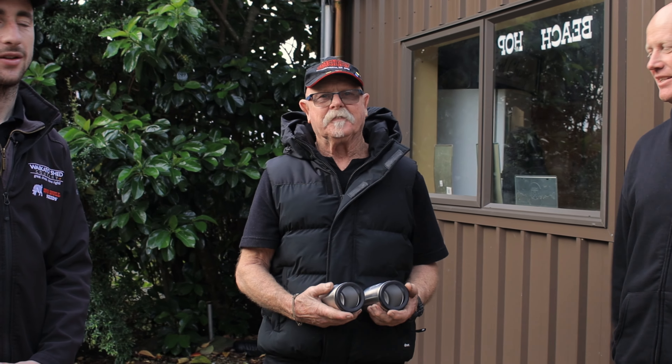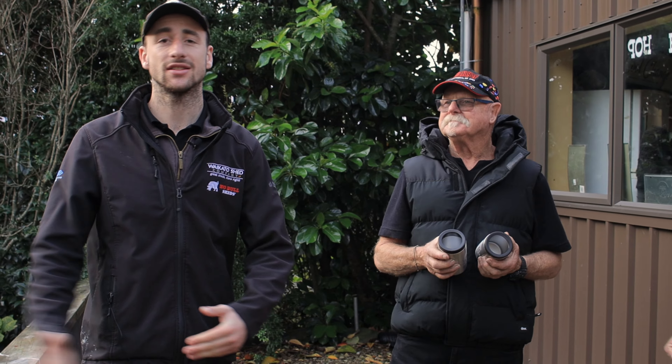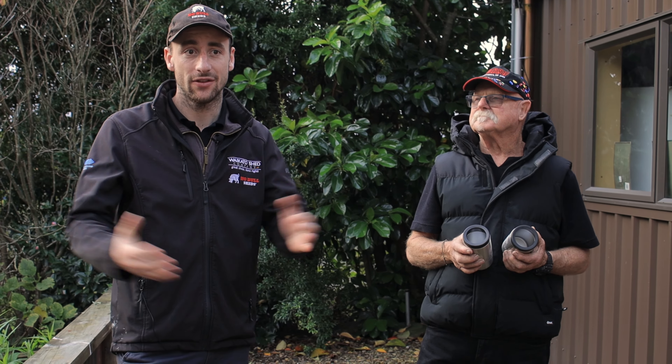Thanks for watching, everybody. Thanks again to Dave and Francis for showing us through. Hopefully you like what you see. Come down to see us at the office if this tickles your fancy — we're more than happy to help out with any shed dreams you have. Thanks for watching and we'll catch you on the next one!